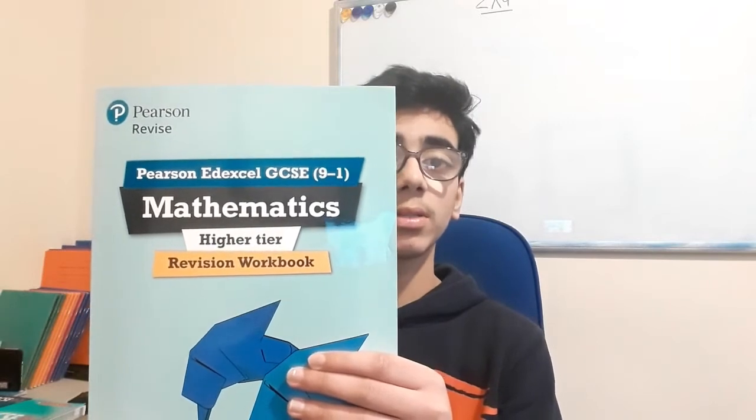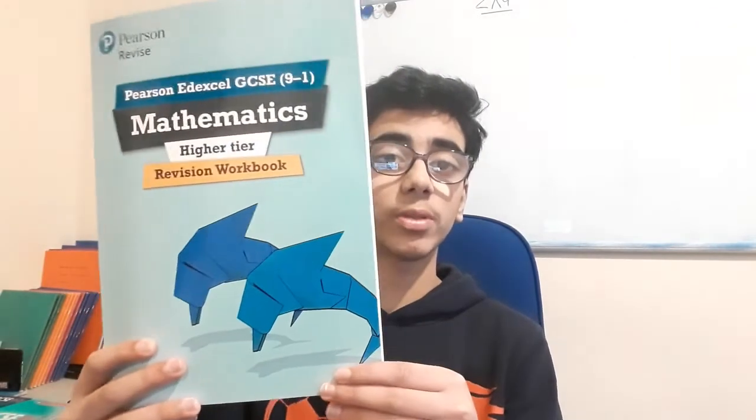The book I have is Pearson Revise Maths GCSE — it's a revision workbook. Every page mirrors the revision guide content with questions. It also highlights 'hot topics' — the ones most likely to come up in GCSE exams — and 'tricky topics' — the ones most students struggle with — plus extra tips throughout.